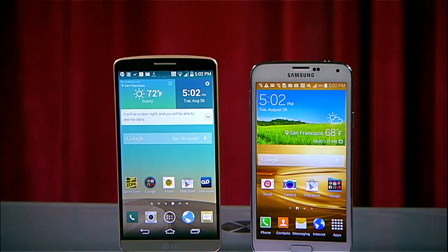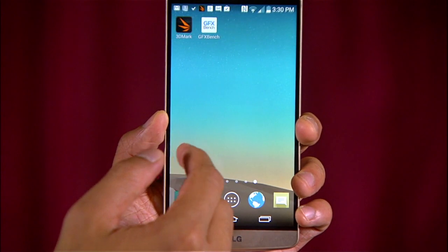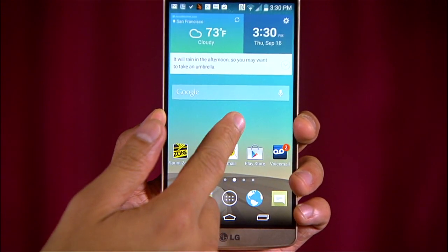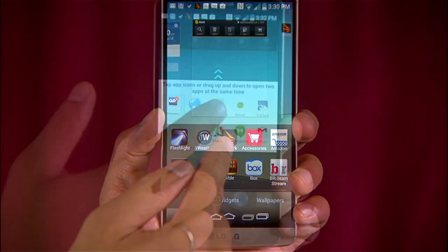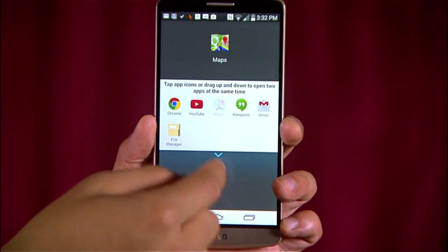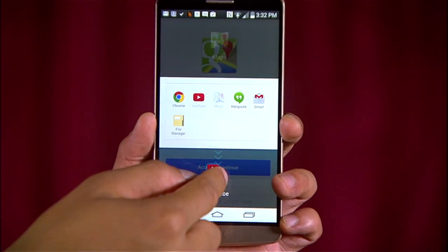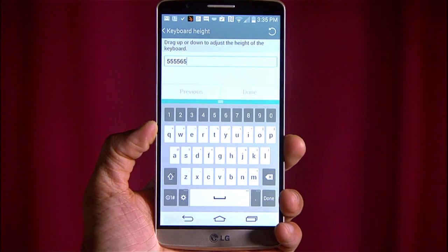Next round is user interface and controls. Both phones run Android 4.4 and bring their own unique feel to it. LG brings their user interface with a snappy, flat design approach that's arguably the cleanest third-party Android skin out right now. You'll have to jump into the settings to see all of your options, and it brings the same Android customization for apps, widgets, and home screens that you've come to expect, and this really cool adjustable keyboard.